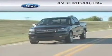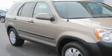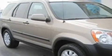Another fine vehicle offered by Jim Keim Ford. This is a 2006 Honda CR-V, a great blend of utility, comfort, and style.